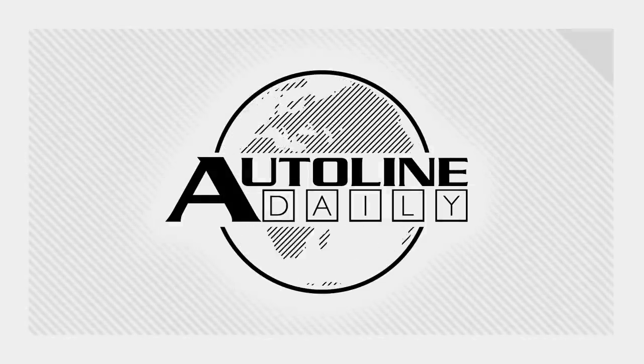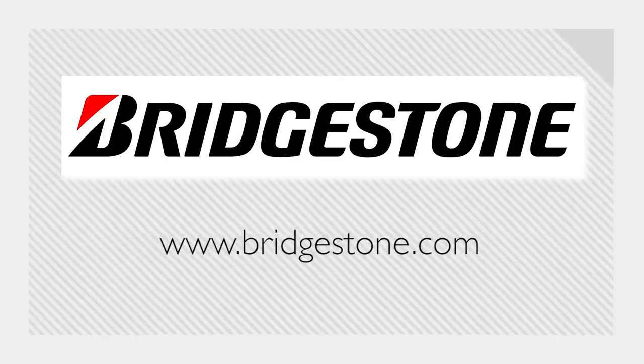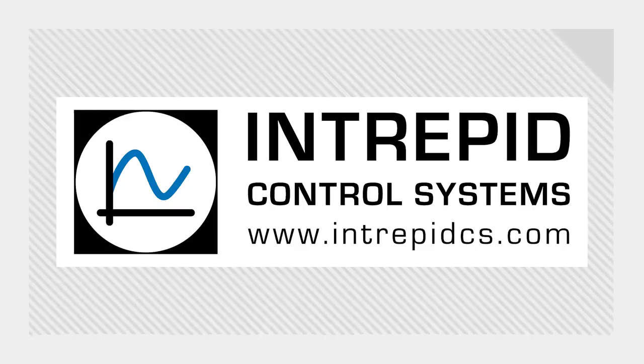Be sure to join us tomorrow when Sandy Monroe will be on AutoLine After Hours — always interesting, often sarcastic, and definitely informative. Sandy is one of our favorite guests, so join John and Gary when we go live at 3 p.m. Eastern time on our website and YouTube channel. AutoLine Daily is brought to you by Bridgestone Tires — solutions for your journey — and by Intrepid Control Systems: over-the-air engineering, boost your game.